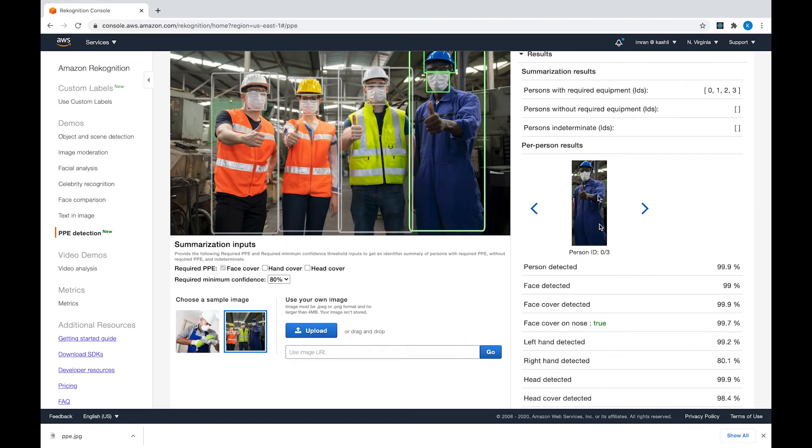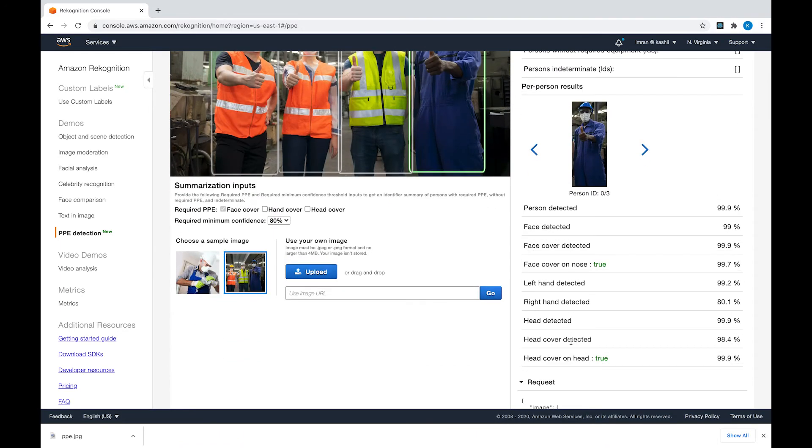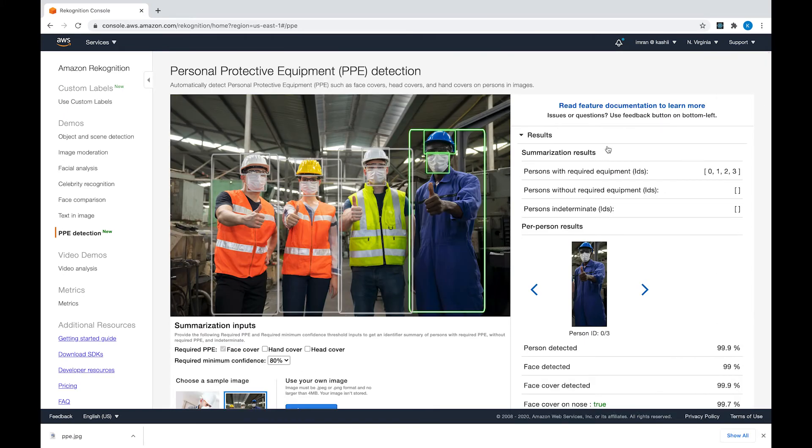In this case, Rekognition is able to detect different people, and for each person it lists different body parts detected. For the person in the blue dress, the person is detected with 99% confidence, their face is detected with 99% confidence, and we know they have a face covering on the nose with 99.7% confidence. On the top, you see summarization results. When calling the API, we specify we are only interested in face cover as the required equipment. Because all of them are wearing a face mask, all the IDs for these people are returned in the persons with required equipment list.